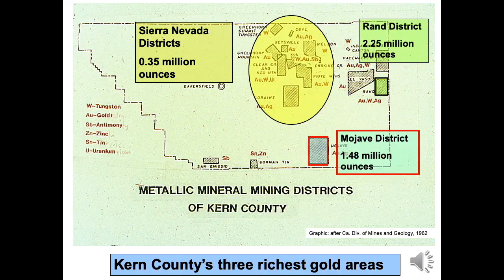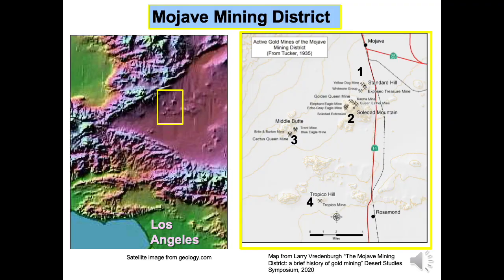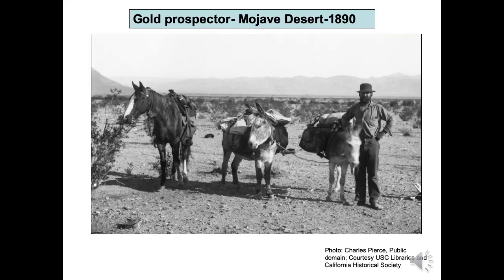Kern County is the most gold-productive county in California outside the Mother Lode. The satellite image on the left shows the Mojave area outlined in yellow, about 90 miles north of Los Angeles. The district has had four major areas of activity seen on the right: Standard Hill, Soledad Mountain, Middle Butte, and Tropico Hill and Willow Springs. Great quantities of silver occur with the gold and improve mining economics, but the emphasis of this video is gold production.